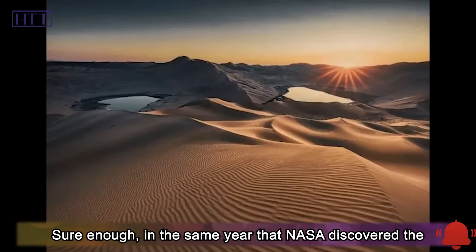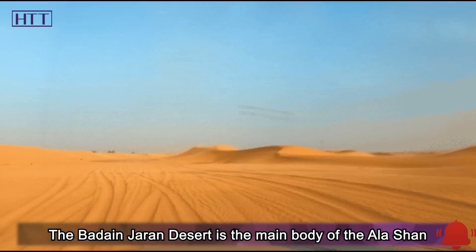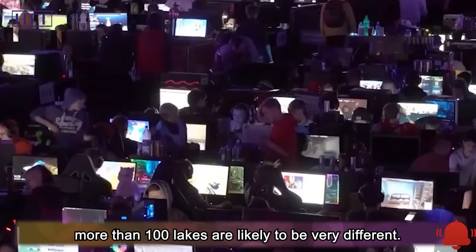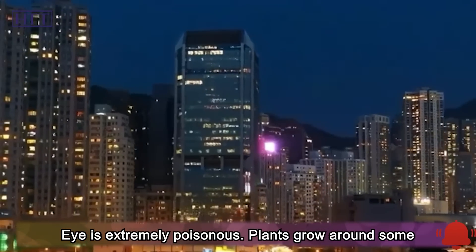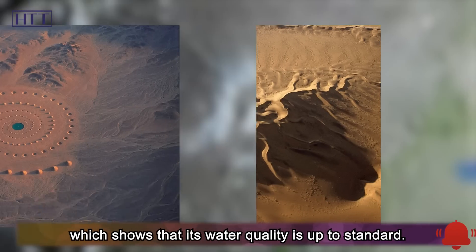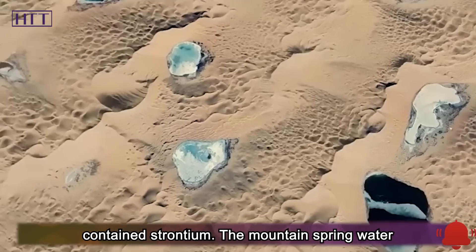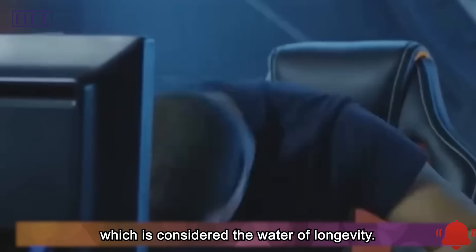Sure enough, in the same year that NASA discovered the eye of the desert, eight springs were discovered in the Alxa Desert — of which the Badain Jaran Desert is the main body. This seems to indicate that the eyes of the desert are formed by the penetration of groundwater into the surface soil. Scientists also believe the water sources of these more than 100 lakes are likely very different. Not every desert eye is extremely toxic — plants grow around some, and even camels go to drink from them, showing the water quality is acceptable. Scientists extracted water from these vitality-rich lakes and found it to be extremely high-quality mineral water containing strontium — similar to the mountain spring water from Bama, Guangxi, a well-known longevity hometown, which is considered the water of longevity.